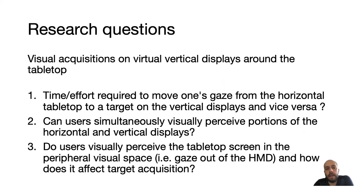Given this setup, the general question we asked is: what is the performance and ability of users to perform visual acquisitions on those vertical virtual displays around the tabletop? We explored three research questions: first, what is the time effort required for the user to move gaze from the horizontal tabletop to a target on the vertical virtual displays and vice versa? Second, can users simultaneously perceive portions of both the horizontal and vertical displays? Third, can users visually perceive the tabletop screen in peripheral vision when gaze is outside the HMD, and how does this affect target acquisition?